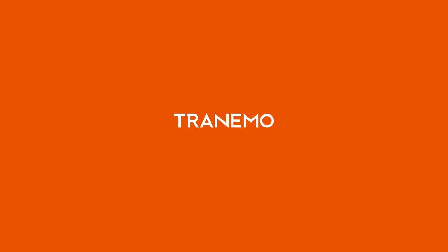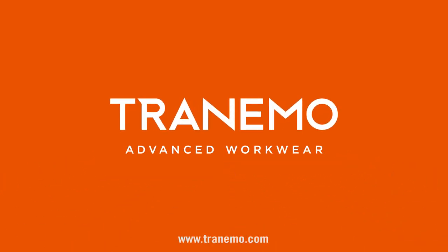Delivery capacity is high thanks to the central warehouse in Tranemo. Welcome to visit us at Tranemo.com or one of our distributors.